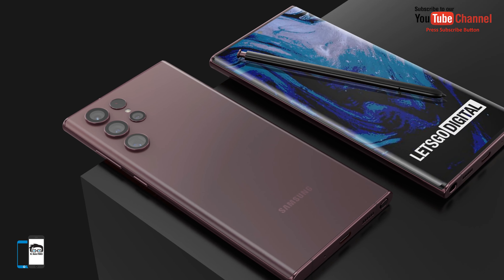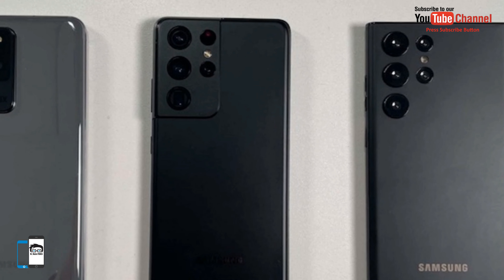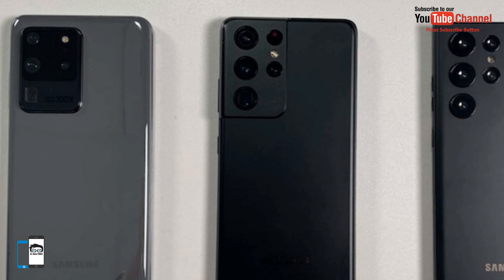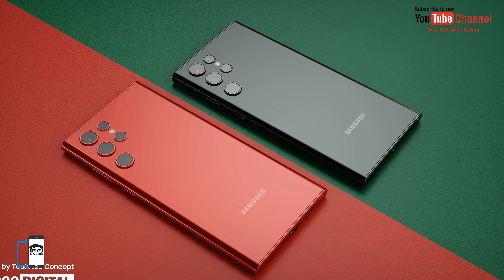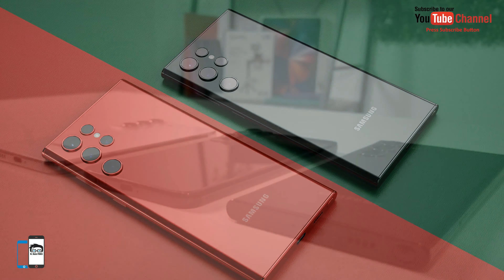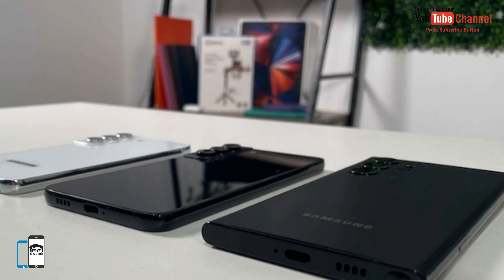The Galaxy S22 Ultra will receive a 6.8-inch AMOLED display with a resolution of 3080x1440 pixels, a 4nm SoC — Exynos 2200, or the Qualcomm platform depending on the market. It will come with 8GB of RAM, up to 512GB of storage memory, and a 5000mAh battery.